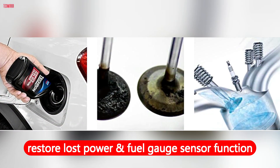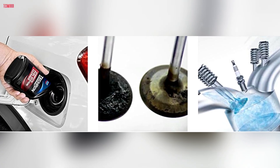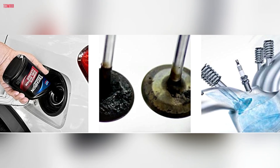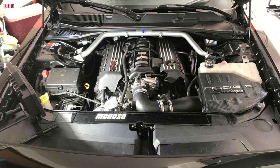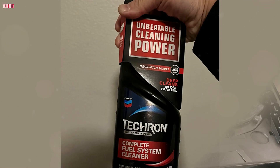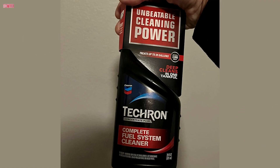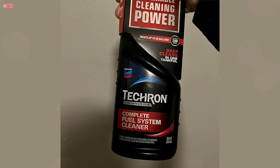Techron also helps restore lost power and fuel gauge sensor function, making it an excellent choice for older vehicles or those needing a performance boost. It's effective in reducing engine surge and spark plug fouling while enhancing cold start performance. Additionally, it stabilizes fuel for up to a year, which is particularly helpful for seasonal engines like boats, motorcycles, ATVs, and lawn care tools. Recommended usage is every 3,000 miles or with each oil change for cars and trucks, while smaller engines can use it as needed. At under a pound per bottle, it's easy to store and handle.